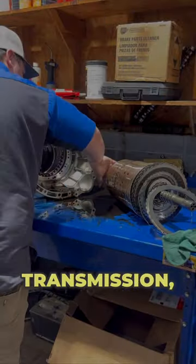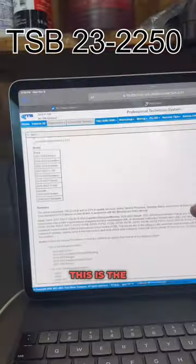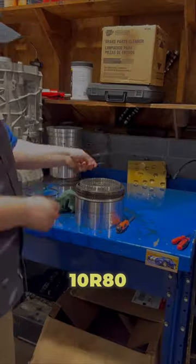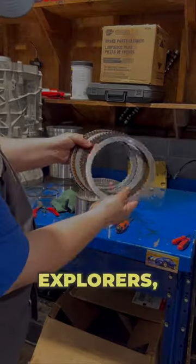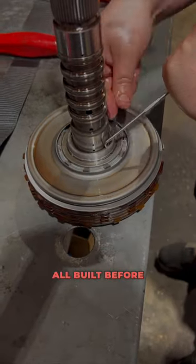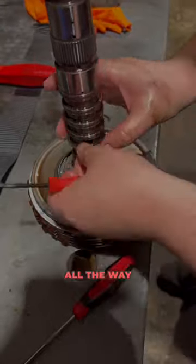If you want a Ford 10-speed transmission, let me give you some bad news. This is the new TSB out for the 10R60 and the 10R80 transmissions found in the Explorers, Rangers, F-150s, and Expeditions, all built before the year 2024, all the way back to around 2017.